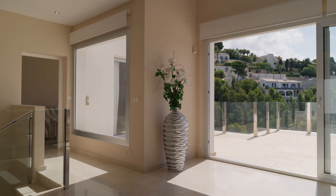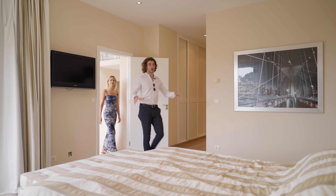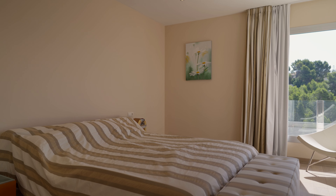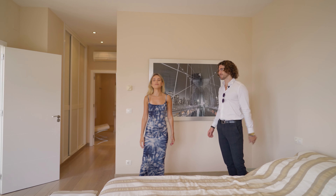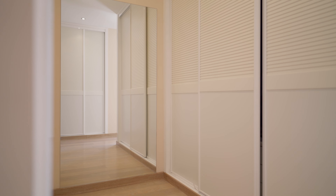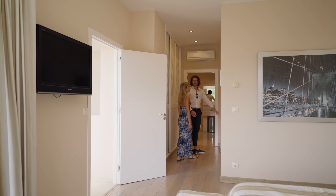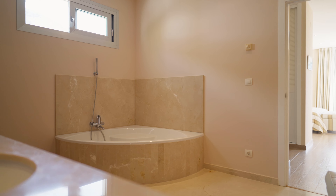The bedrooms are downstairs but the master is on the main level. All of the bedrooms are really spacious and they all have a lot of natural light. This one also has a sea view — you're looking out to the island of La Horadada. There's a big walk-in wardrobe with two sides and a nice big mirror in the middle, and then through here we have this enormous bathroom with a jacuzzi.